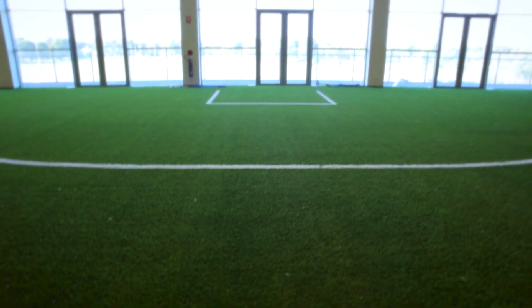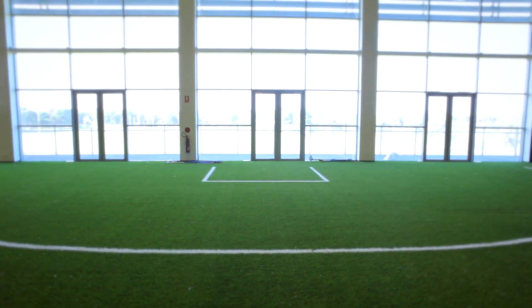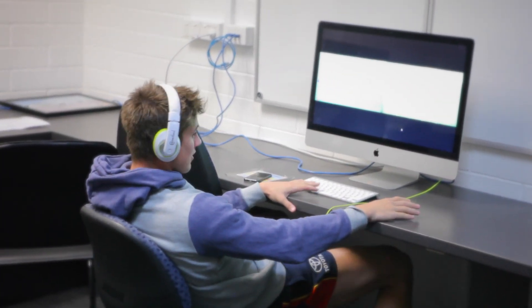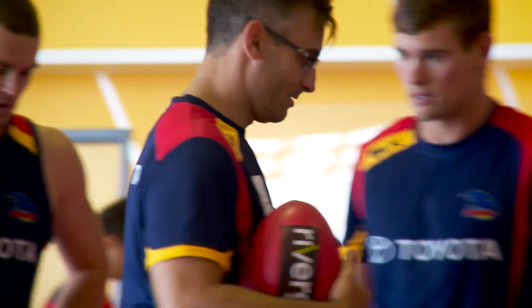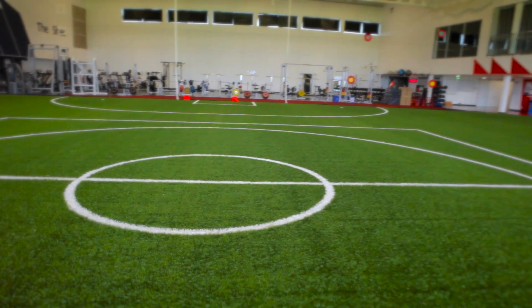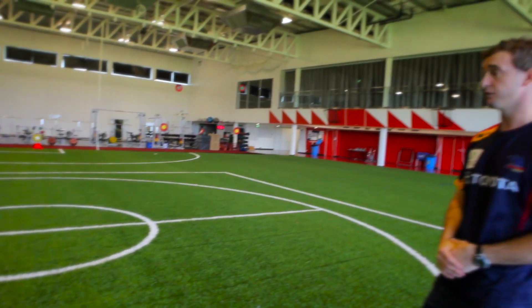We're able to watch some vision with our players and then bring those players out on the field and actually walk through what we've been watching. This is a great way to cater for all the different learning styles we might have within our playing group — some players like to watch it on vision, some like to walk through. This is just one of the elements that we can do up here, now having a surface like this.